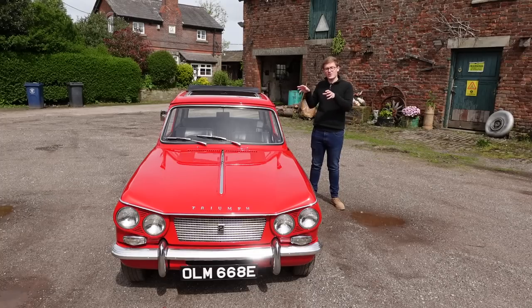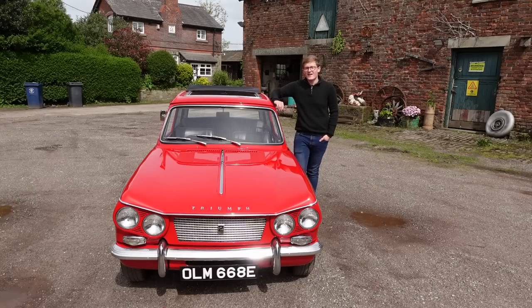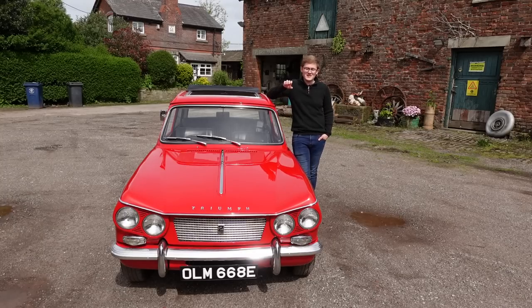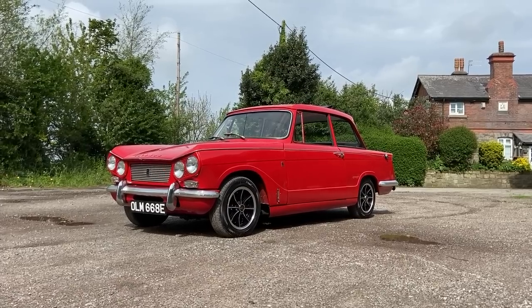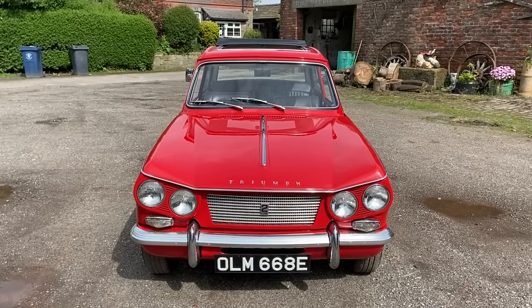Thanks to the fact that the Herald sat on a separate chassis, it was incredibly easy for them to engineer the Spitfire, and that car was launched in October. But five months before, in the May, the Vitesse made its debut. And though it shared the same body as the Herald, it was treated to a Michelotti-penned facelift, and this single starting point completely altered the character of the car.